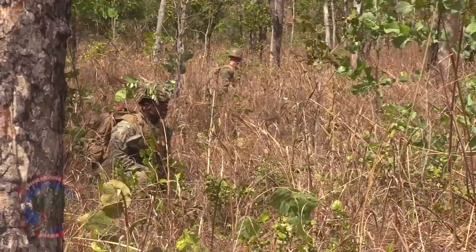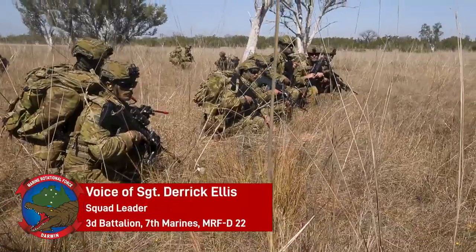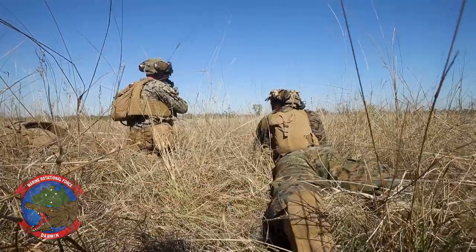A lot of times you might not be able to see the enemy until you're right on top of him. If he's doing his job, he's going to be covered and concealed.